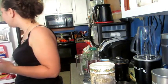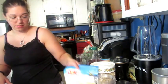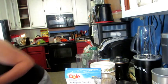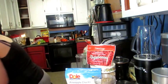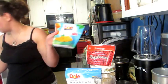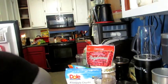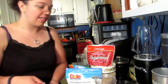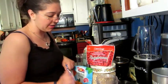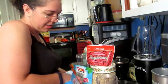Then I get out the fruits. I prefer a more tropical blend, so I do pineapple, raspberries, oranges, and blueberries. My personal trainer says I'm really only supposed to have about four servings of fruit a day, so I just add a little bit of each one.